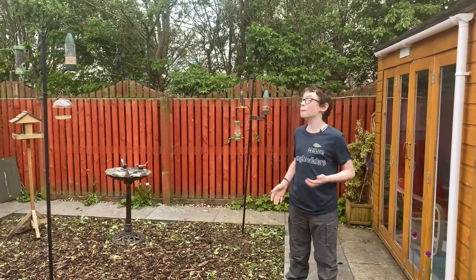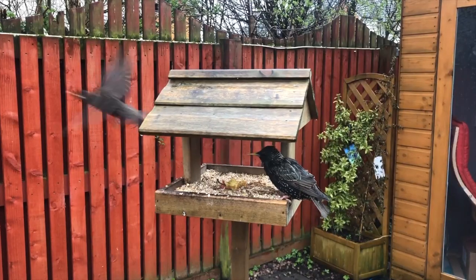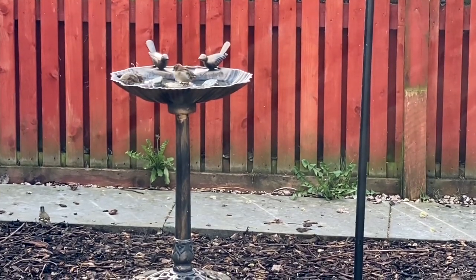We've continued to add more bird feeders into this area, which we can't do much else with. These bird feeders have managed to attract lots of different types of birds — we've now managed to count 22 different species.